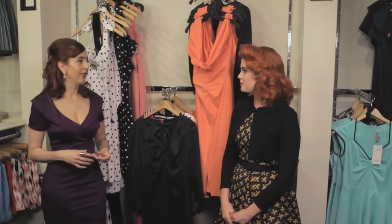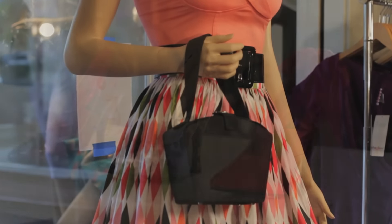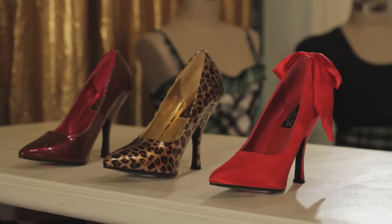What kind of girls do you see come in here? Well, we really get an array of different women — they just want to look good. Because something that's designed really well, you can take anywhere. You can make it very vintage and 50s, and you can also make it very modern and sexy.